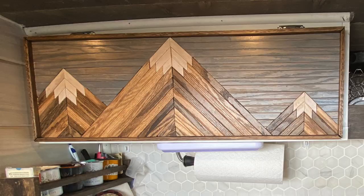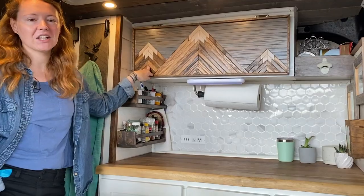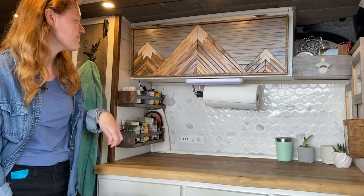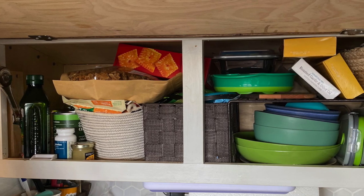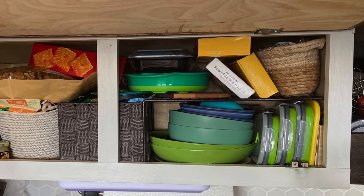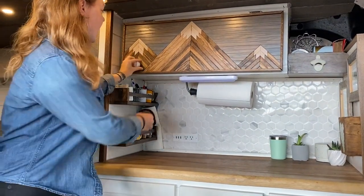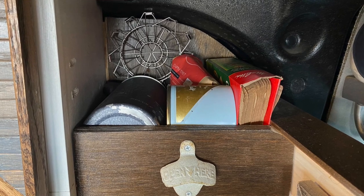I've got a spice rack with little mountains I made to represent the mountains from where I lived in Colorado. In here is just additional food storage — plates, collapsible containers, things like that — and then I've also got a little coffee shelf over here and a candle.